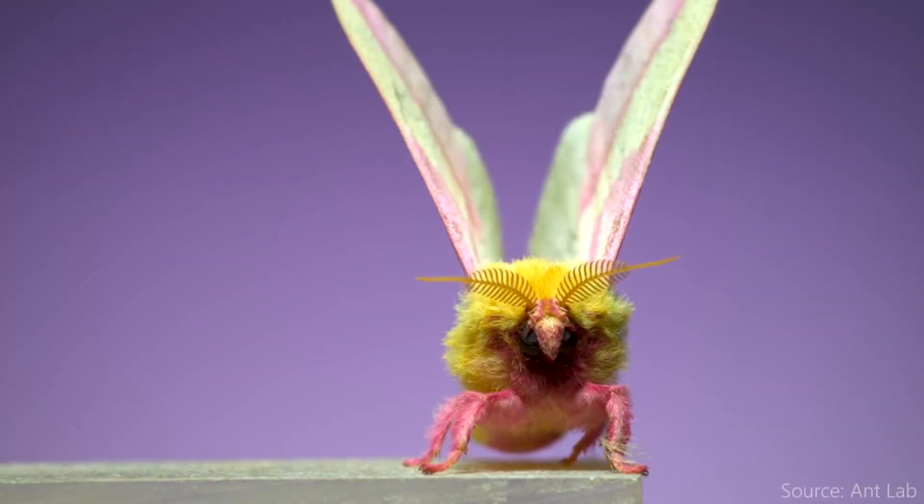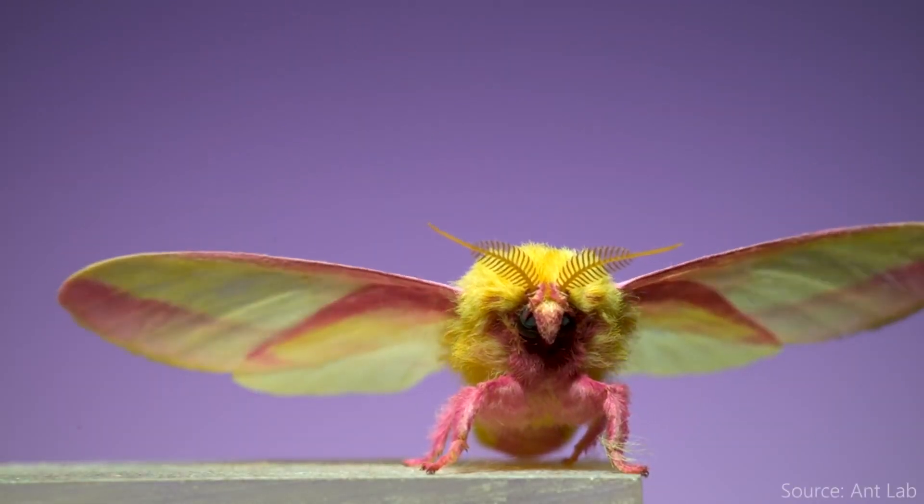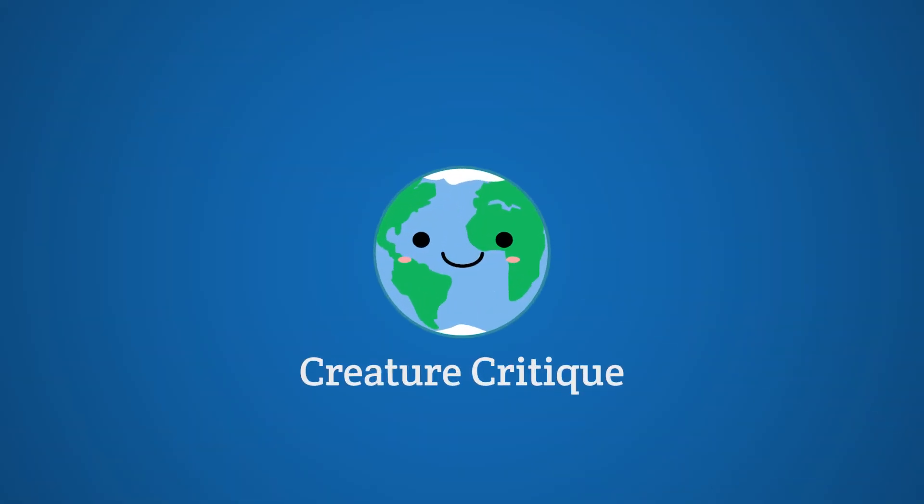The Rosy Maple Moth: a distinctly colored but well-camouflaged fuzzy girl. Let's critique this freak.